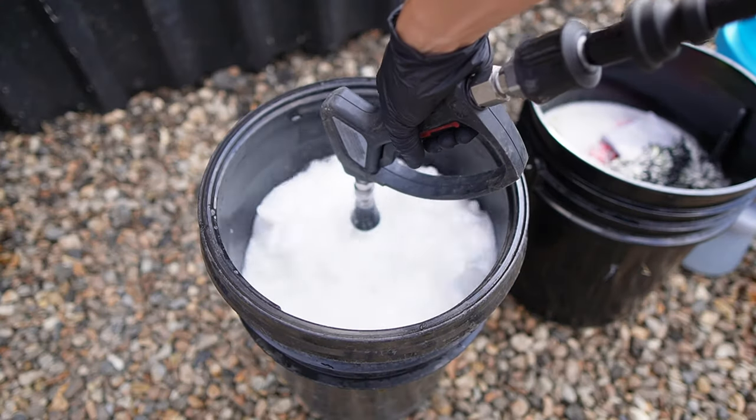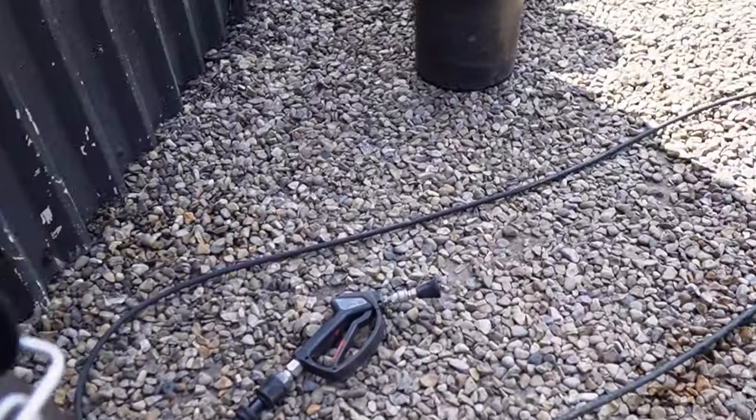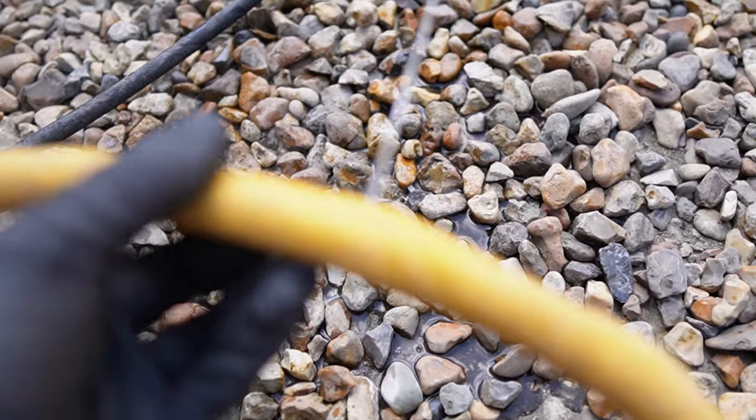I was all ready to go, but then — what is that? There's something leaking here. Not the best start of the day. Oh my God, look at that bulge! What the heck has happened?